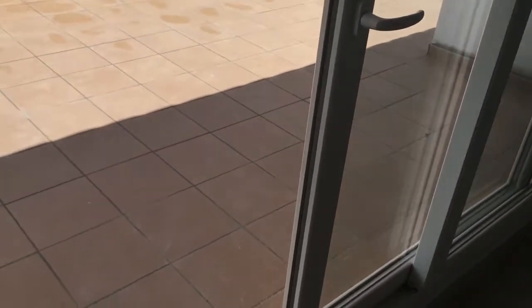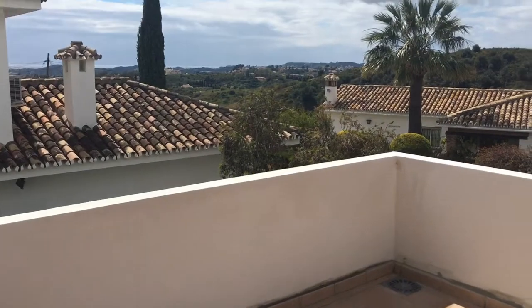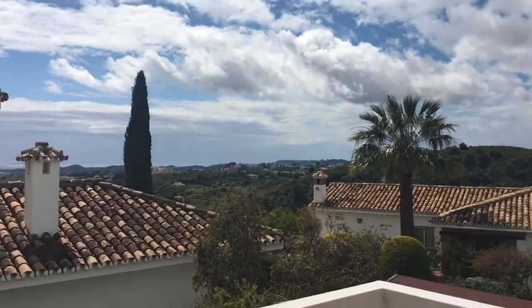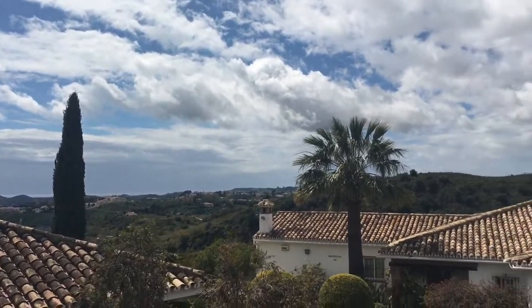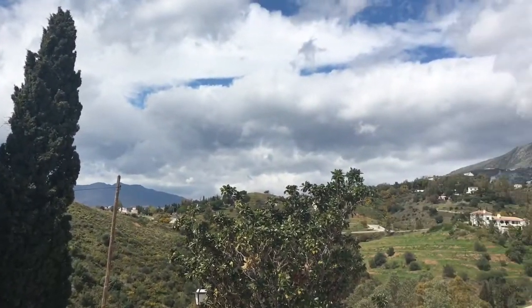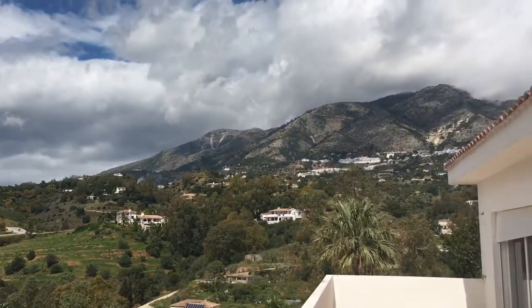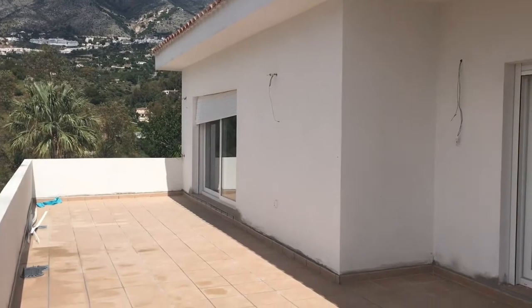Just out onto the terrace, which has now been tiled — there are still some edges that need sorting. But on days like today you can really appreciate the views that we have.